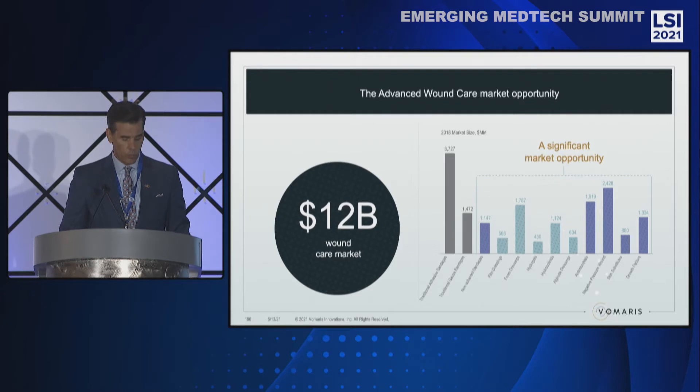Within this market is the advanced wound care segment. The areas in which Volmeris currently participates are depicted on the purple bars on the right, equating to over $7 billion.